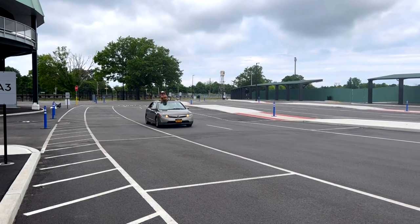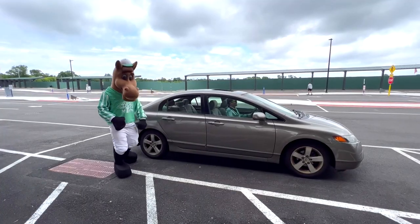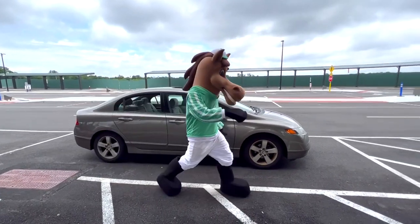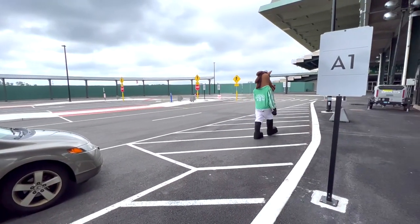Fans taking rideshare can access our drop-off and pickup location off the Cross Island Parkway at exit 26D only. It is located on the west side of Belmont Park at the Grand Stand West entrance.